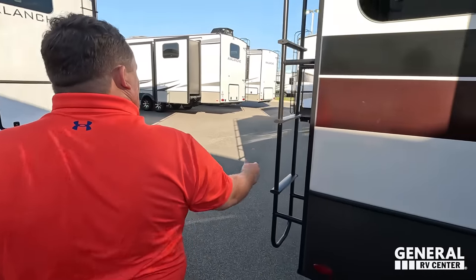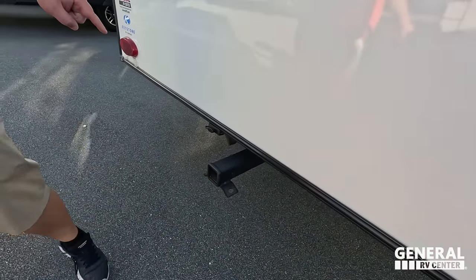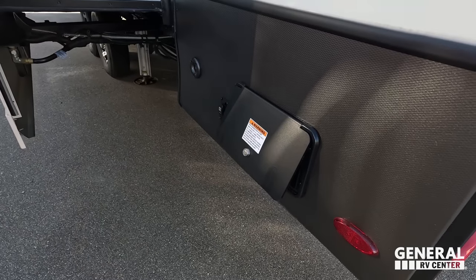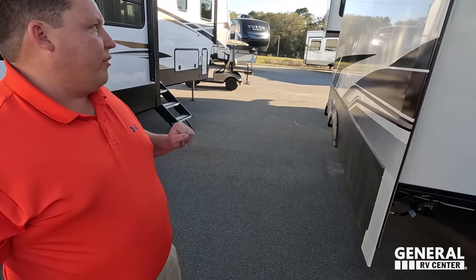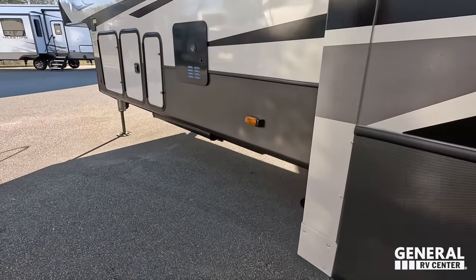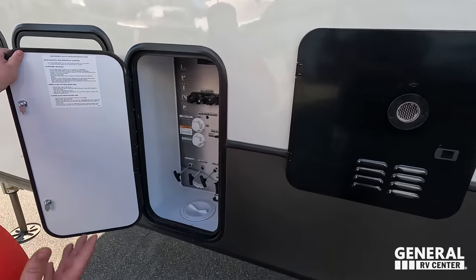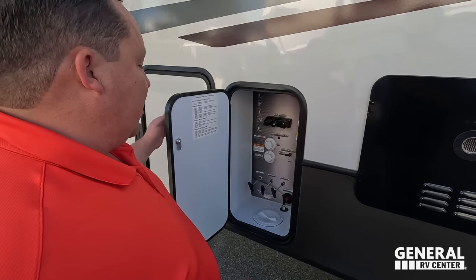Coming around the back, there's a ladder to get up on the one-piece TPO roof. It is prepped for the backup camera, and you have a 3,000-pound hitch with four-pin connector — so technically you can tow behind this, but we never recommend that. Right here is the 50-amp power cord with an electric reel — love that, because these power cords are big and heavy. You've got a place to store your slinky, that's where you dump your tanks. A really nice instant hot tankless water heater, and here's all your hookups: outdoor shower, potable water fill, black/gray tank, and black tank flush.